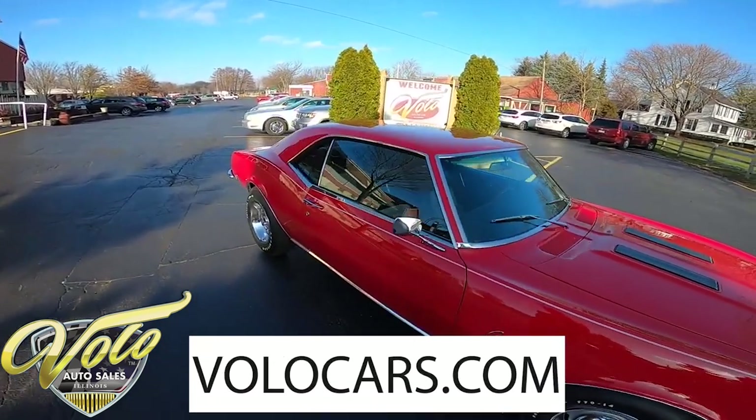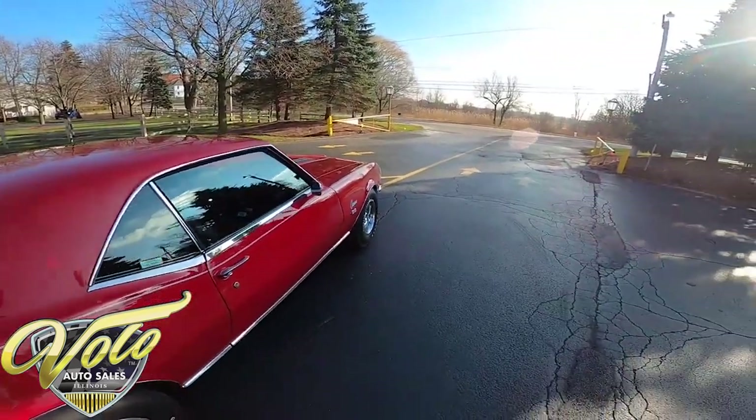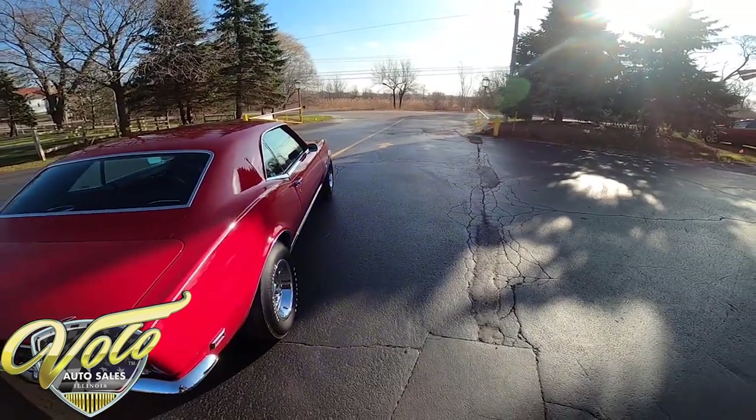If you haven't already, go ahead and subscribe to the YouTube channel and turn on those notifications by hitting that bell icon so you never miss out on a video and don't miss out on the car of your dreams.